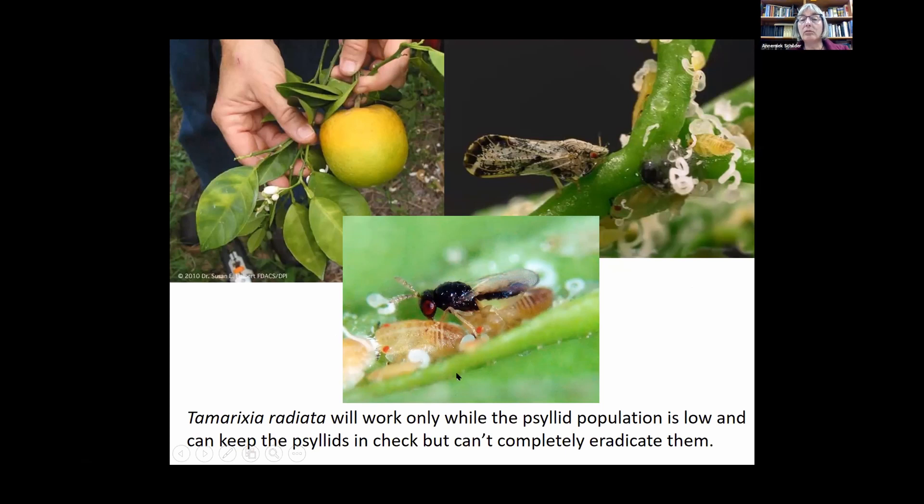There is a little parasitic wasp, Tamarixia radiata, that lays eggs in psyllid nymphs — it reduces populations but certainly won't reduce them to zero. Since it only takes one infected insect to infect a tree, keeping the population below a level where they won't spread the disease is very difficult with biocontrol alone. There are other cultural methods, barriers, and many more things we need to look at that can support each other to control this very devastating disease.